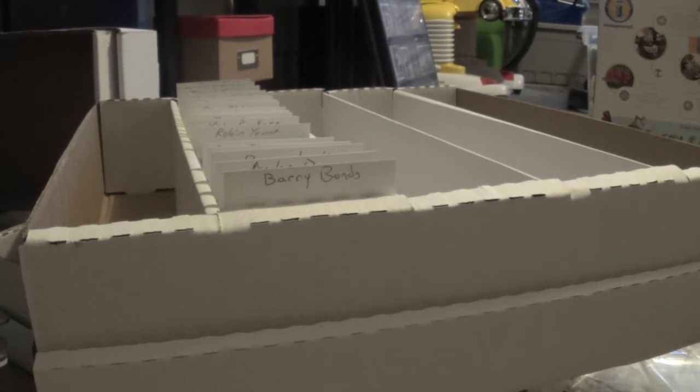Hey guys, what's up? What a busy, busy, busy week. Big things are pretty much in the works, so I'm going to show you these cards and then talk to you guys for a little bit. First up, we've got a PSA slab from 1967 Dexter Press. If you remember last year, I got the Brooks Robinson. So this time around, I went ahead and picked up the Harmon Killebrew.